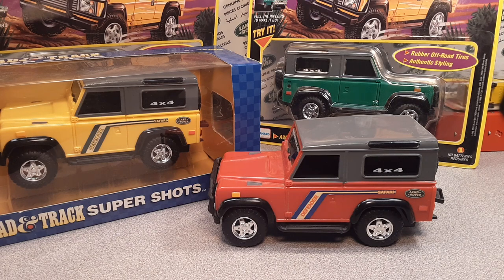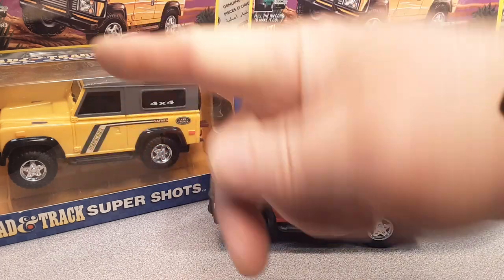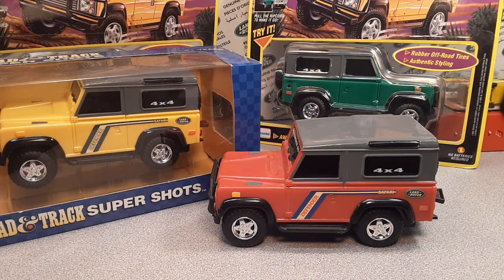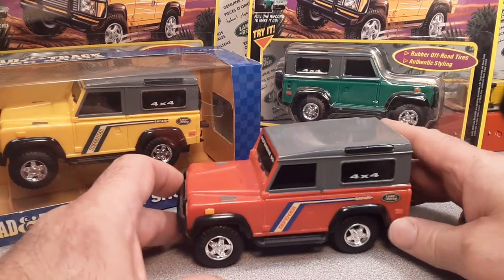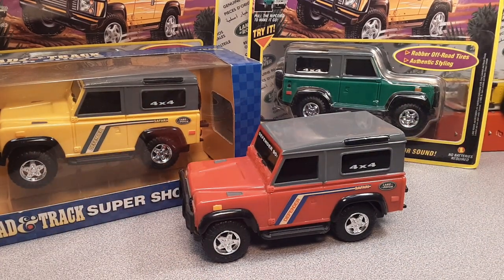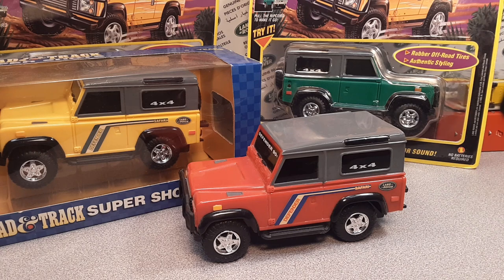Thanks for joining me today. Come on over to Facebook Roverland, join up and get a membership over there. While you're here, hit that like button and also hit subscribe. I've got two yellow ones — my favorite color — in different packaging, a green one, and a red one. Great haul today! Join me on Instagram at Roverland Channel. As always, my friends: slow traffic, keep right, and have a great Rover day!